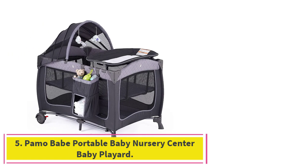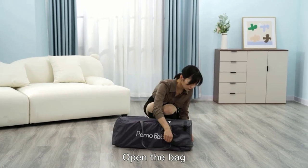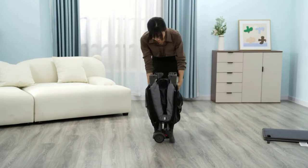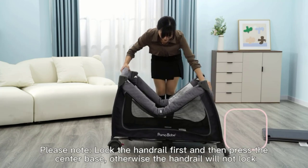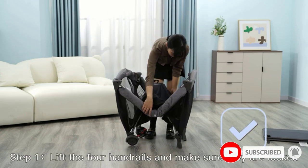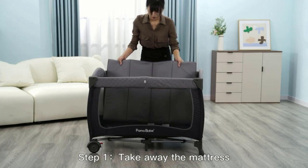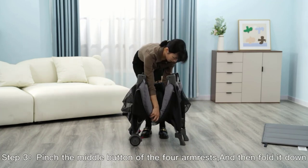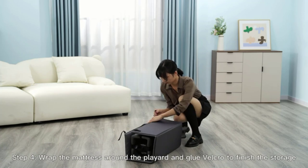Number 5: Paymo Babe Portable Baby Nursery Center Baby Playard. The Paymo Babe Multi-Purpose Baby Crib is a convenient and durable option made from polyester fiber, weighing 27.3 pounds, with dimensions of 39.4 by 27.6 by 27.6 inches. One standout feature is its multi-purpose design — it comes with a changing table for easy diaper changes, a comfortable bassinet for resting, and a storage bag for easy access to essentials. It can hold up to 33 pounds, making it suitable for babies of various ages.